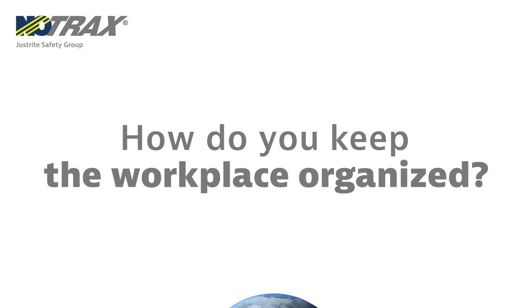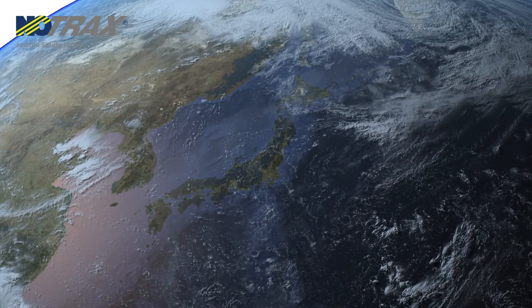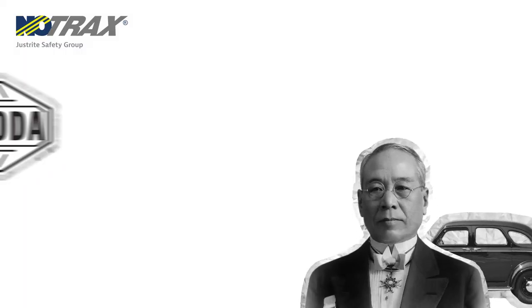How do you keep the workplace organized? The 5S method starts in post-World War Japan with Sakichi Toyoda, the founder of Toyota.